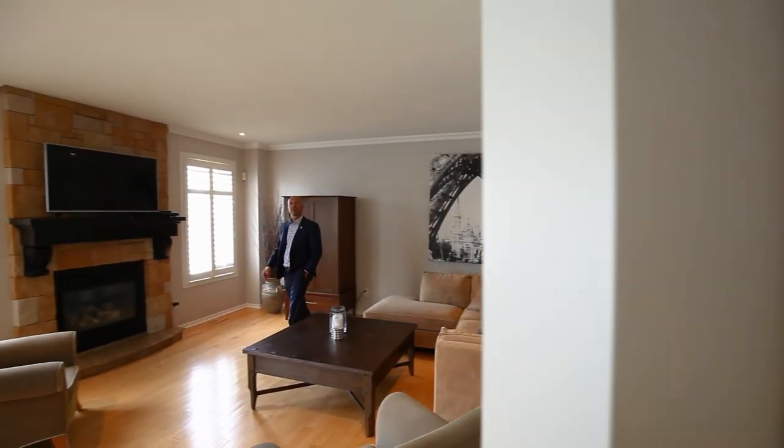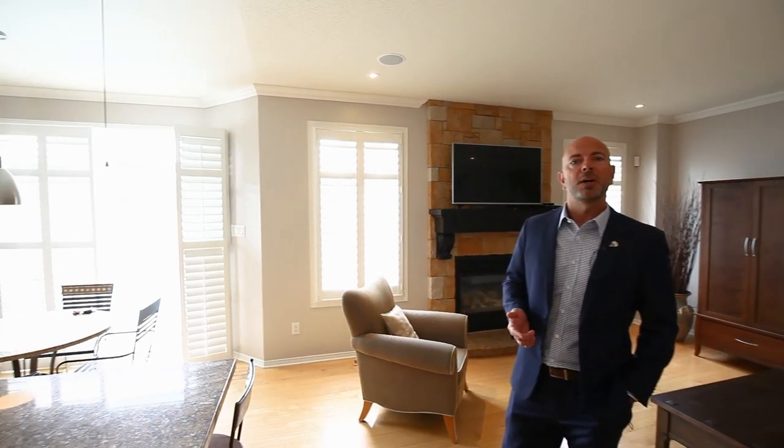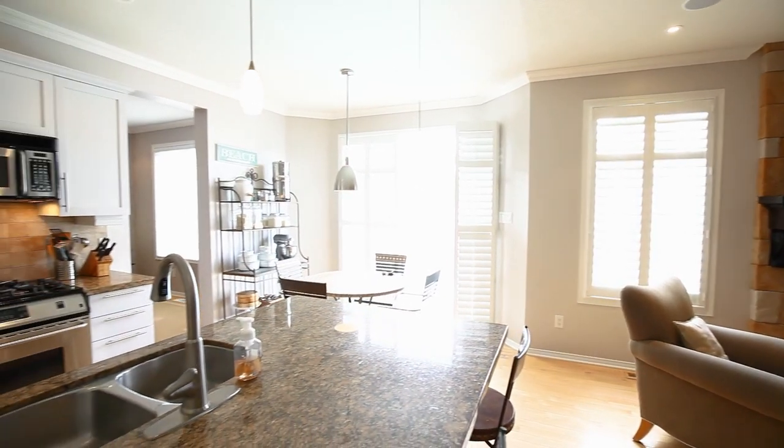This home has several upgrades including nine-foot ceilings, a custom stone fireplace, granite countertops, and several extras such as pot lights, crown molding, and custom window coverings throughout.